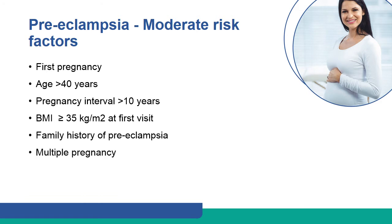First pregnancy, age of more than 40 years, pregnancy interval of more than 10 years, body mass index of more than 35 kg per m² at first visit, family history of pre-eclampsia, and multiple pregnancy can also increase the risk of hypertension in pregnancy.